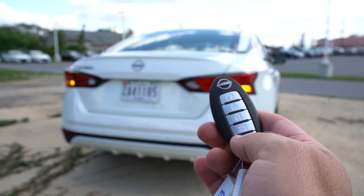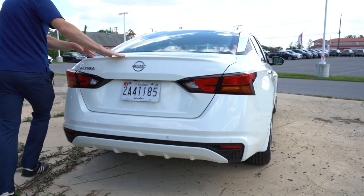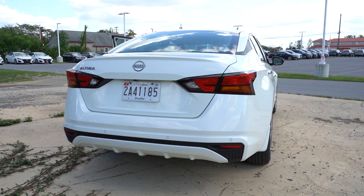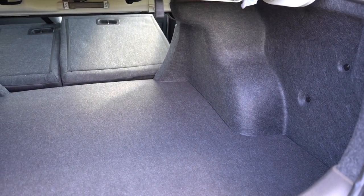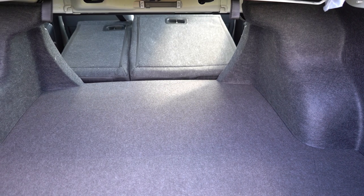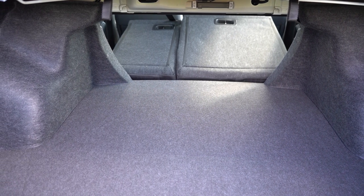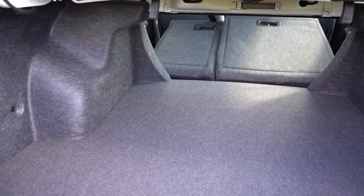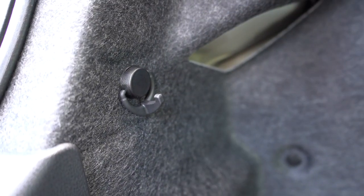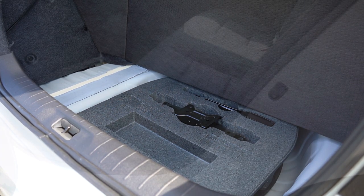To open the rear trunk there's no button on the trunk itself for the S trim, but there is a button on the key fob and a button by the driver's left knee. Cargo capacity is 15.4 cubic feet, with 60/40 split-folding rear seats for extra space. There's cargo lining, plenty of grocery bag hooks, and tie-down anchors. Lift up the cargo floor and you'll find a spare tire — not a run-flat, which I personally prefer.